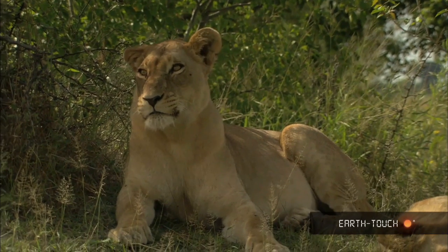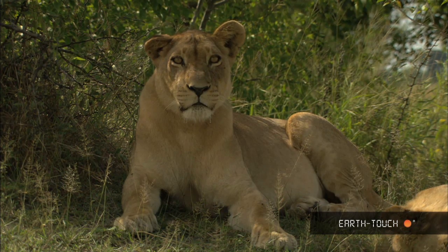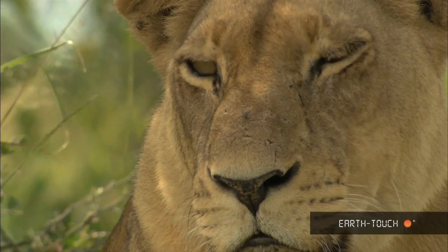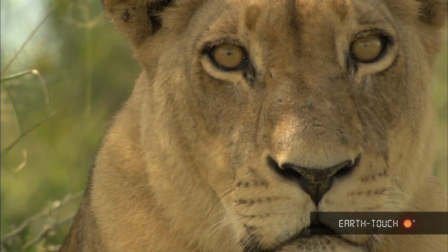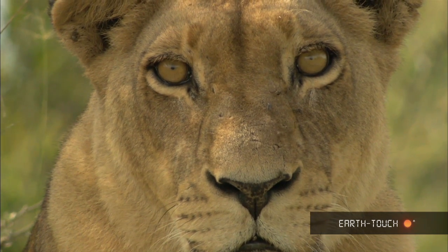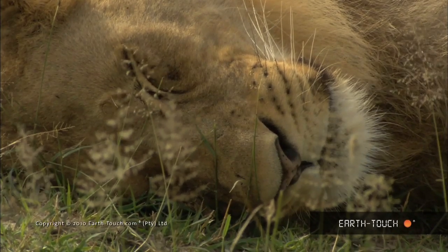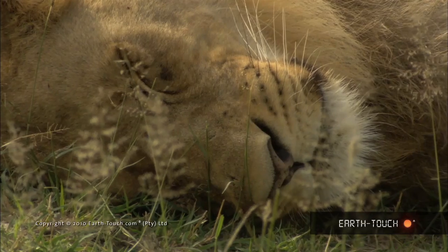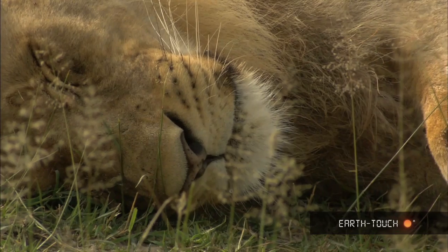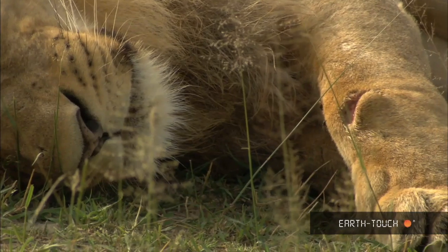We did find lions — one female with a slightly deformed ear, very, very distinct. With her was a young male who seems like he's taken a bit of a hiding. A male of that age in someone else's territory is not a good thing; any dominant male in this area will target him quite heavily.